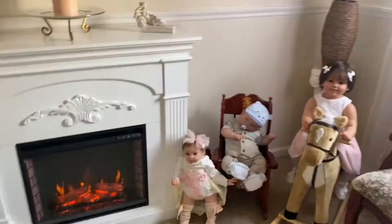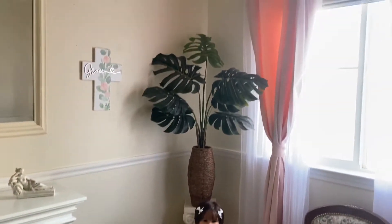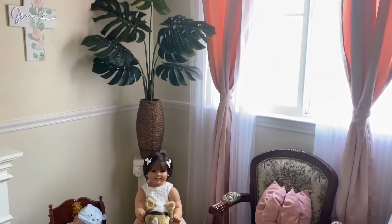The fireplace is solid wood with beautiful detailing — I absolutely love it. I bought it on Amazon and I think it goes beautifully with the decor I have in this room.